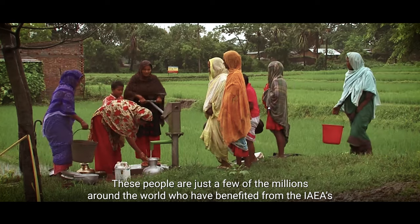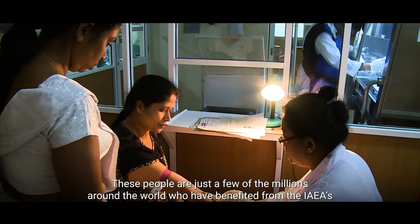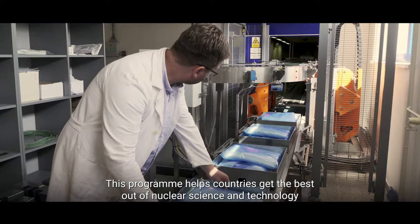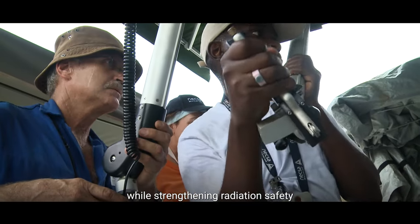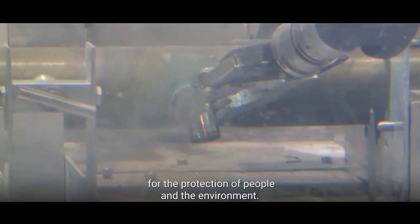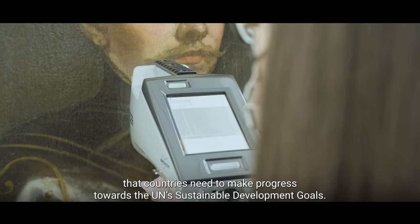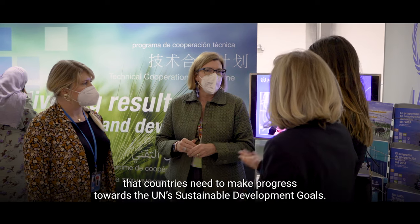These people are just a few of the millions around the world who have benefited from the IAEA's Technical Cooperation Program. This program helps countries get the best out of nuclear science and technology while strengthening radiation safety for the protection of people and the environment. It provides the knowledge, equipment and networks that countries need to make progress towards the UN's sustainable development goals.